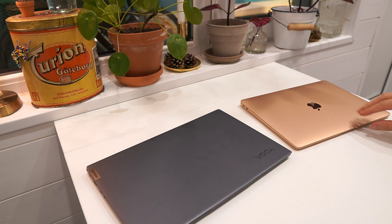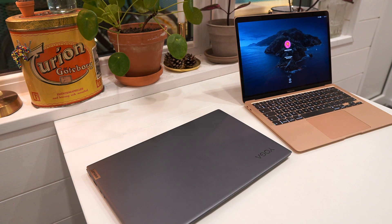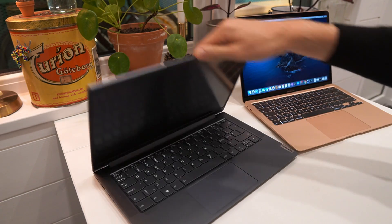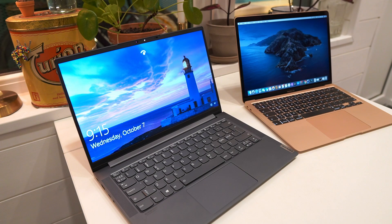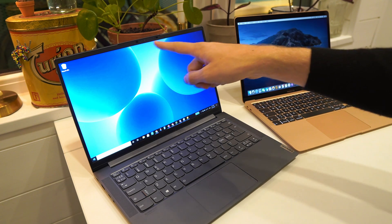The MacBook Air can easily be opened with one thumb and you log in using the fingerprint reader. The Lenovo Yoga Slim 7 can also easily be opened with one thumb and it logs in using Windows Hello, which is a very quick process using the webcam and sensors up top.